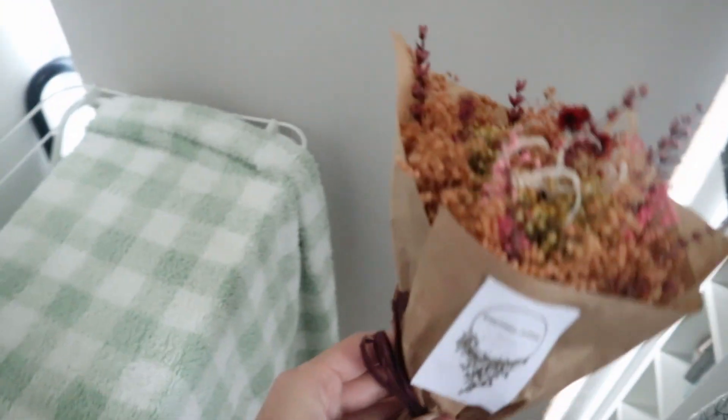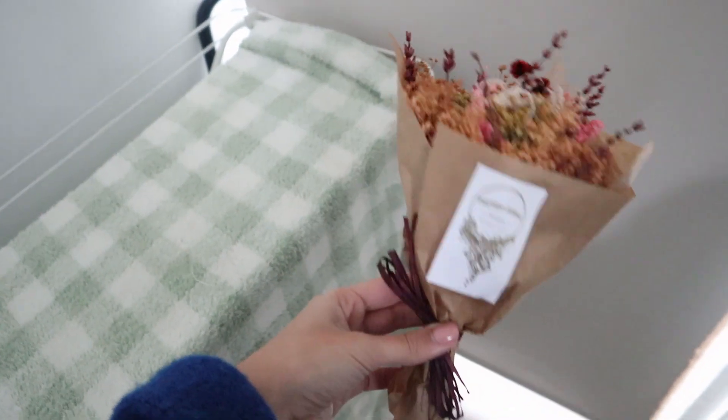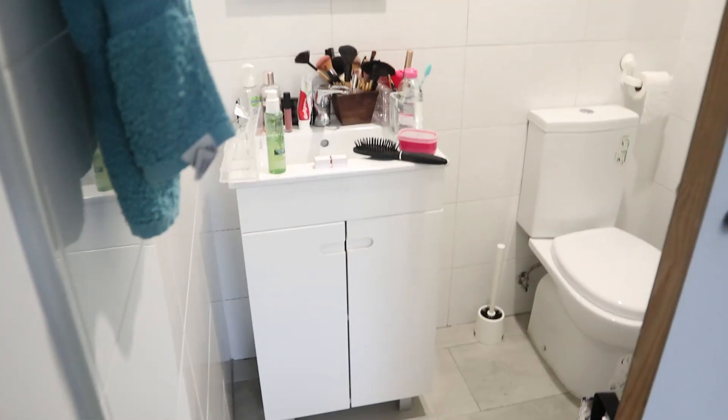Yesterday I met this really nice Twitch streamer named Kiara Kitty and she gave me these flowers. I love them so much - I have to include them in my kitchen somewhere. I don't know where; I need to buy a little cup or something to put them in.